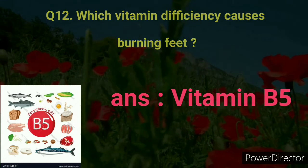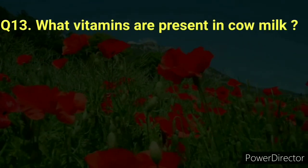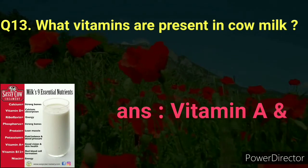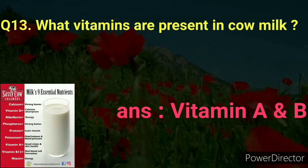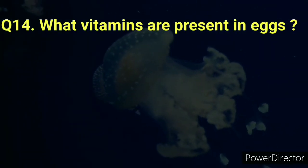Number twelve: Which vitamin deficiency causes burning feet? Answer: Vitamin B5. Number thirteen: Which vitamins are present in cow milk? Answer: Vitamin A and B.